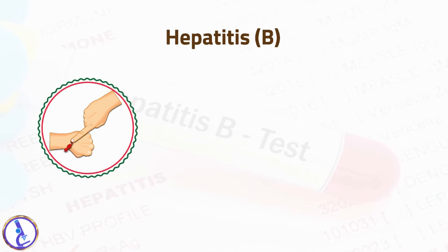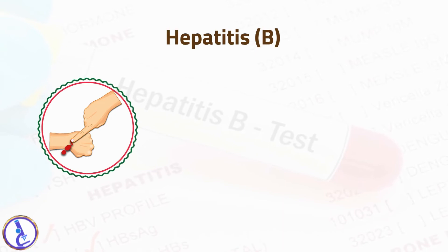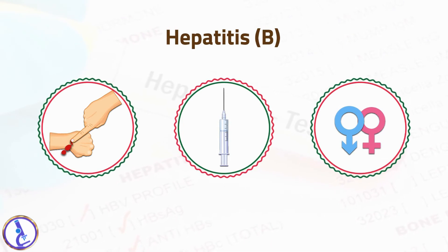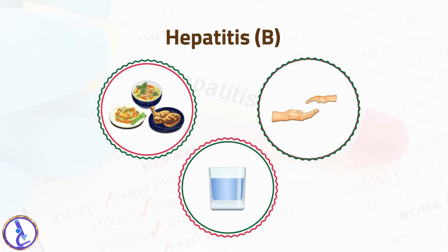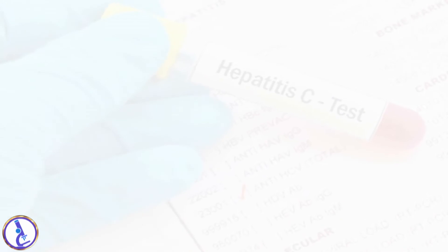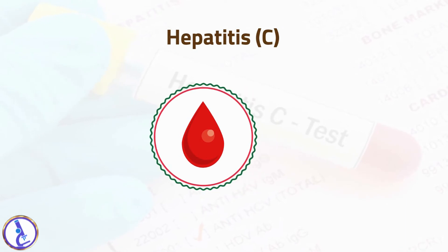Hepatitis B virus is the most common cause of acute viral hepatitis. It is spread through contact with blood or other body fluids from an infected person. Exposure can occur, for example, through sharing of needles for intravenous drug use or through unprotected sex. The virus is not spread through food, water, or casual contact such as holding hands, coughing, or sneezing.